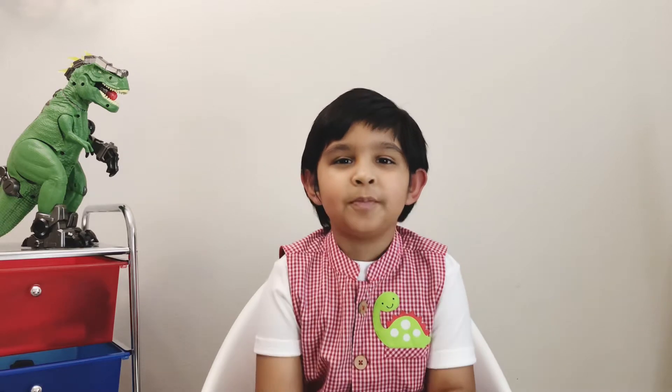Hi everyone and welcome to another video at Sideways Fun Club. I hope you're doing all good and I'm so happy that you're watching my video. Let's jump to the next 10 dinosaurs.